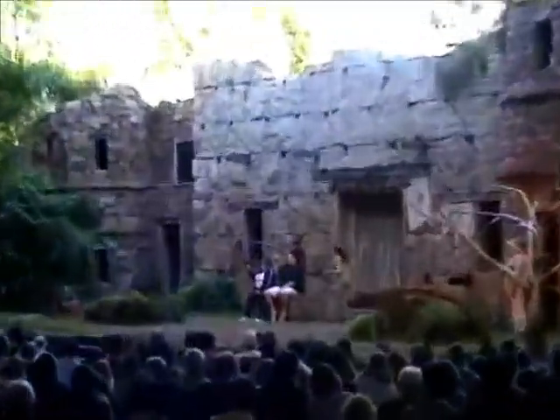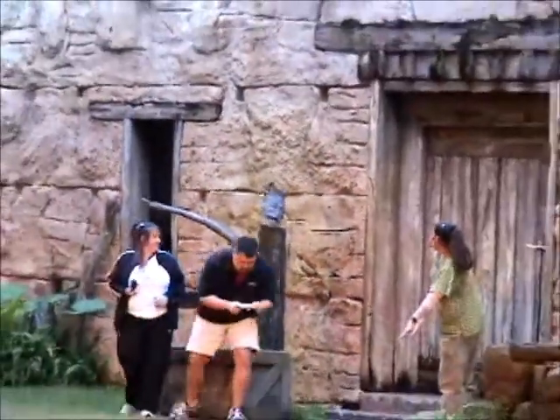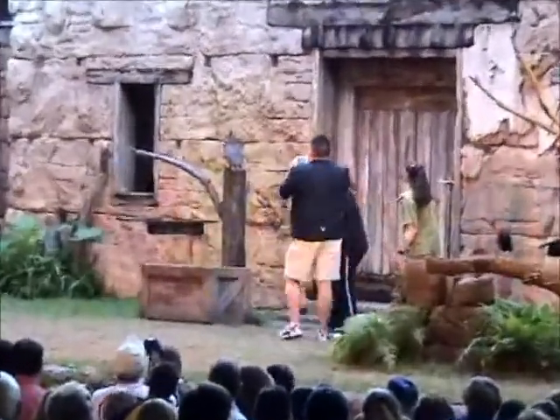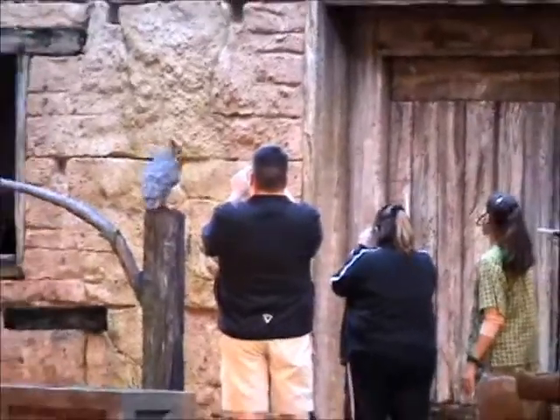Whoa! Did you get it? Yeah? No? Come on over here, guys. Stand right next to me. Turn around on this side if you would. See if you can get a quick photo of him before he heads out. He'll look this way. There you go. You got a minute. I think you both got it.